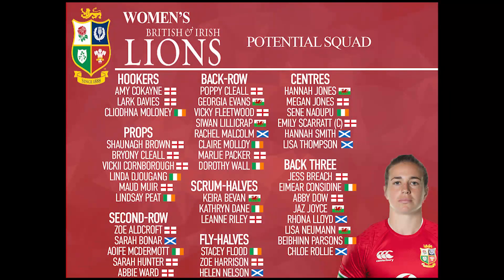Moving on to the backs, we've got three scrum halves and this is the first one with a fairly equal balance. We've got Kiara Bevan from Wales, Catherine Dane from Ireland and Leigh-Anne Riley from England. There's a few that could have snuck in — Mo Hunt and Claudia McDonald both from England could have easily snuck in instead of probably Leigh-Anne — but I think Leigh-Anne is one of the best scrum halves in world rugby, and Kiara Bevan and Catherine Dane offer something a little bit different to the way England play, being snipey and bringing a lot more pace into the side.